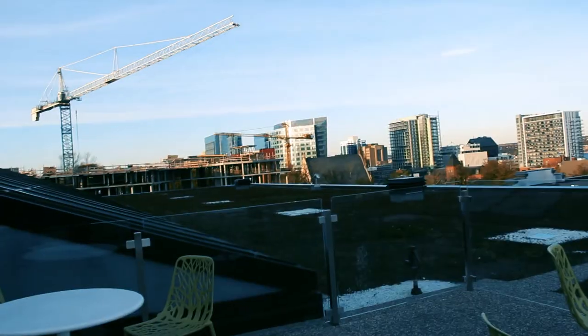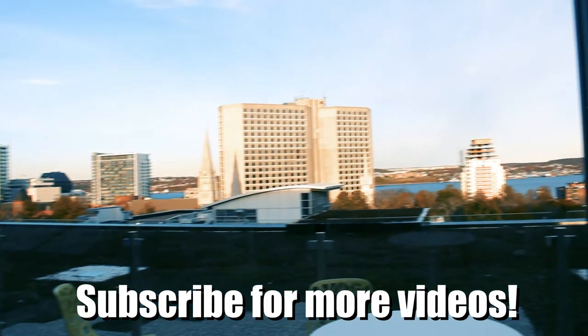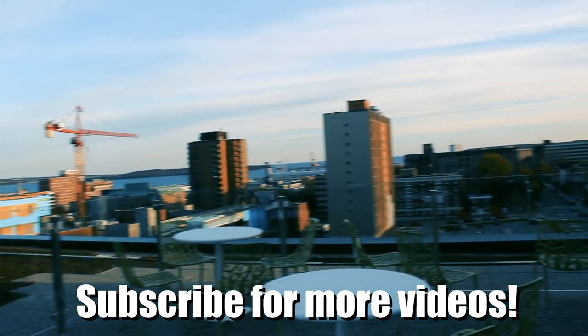All around, very good. So if you're in Halifax, check out the Halifax Public Library, and be sure to subscribe for more videos because I'm releasing content all the time. If you're in the city, this is the place you want to be. Have a great day, thank you.